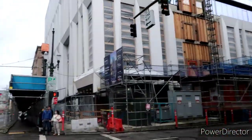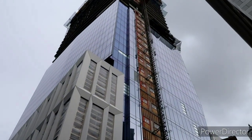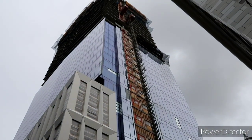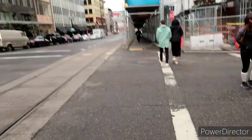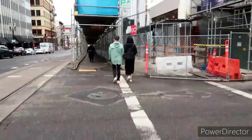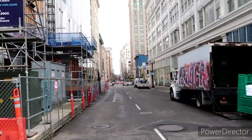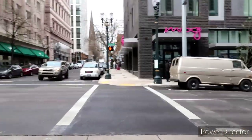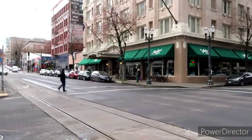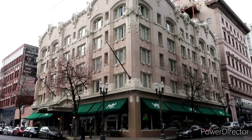Here's that building I showed you guys about a week ago — they're still doing their thing. Big ol' skyscraper there, coming along slowly but surely. And you've got to really watch, because these people are crazy the way they drive down here. This whole area has really changed a lot just in the last five, six years.